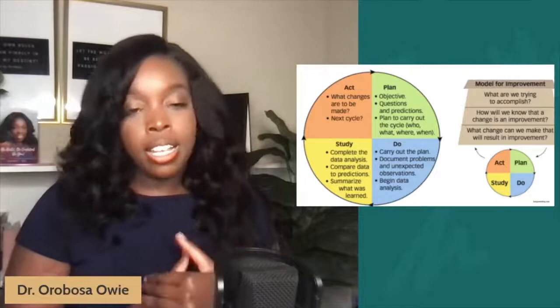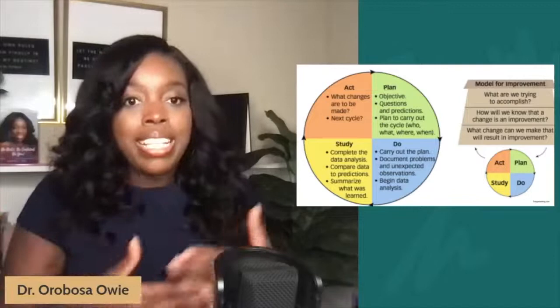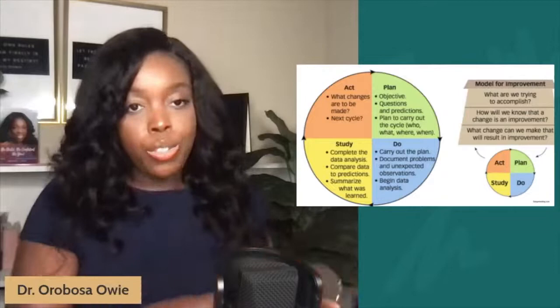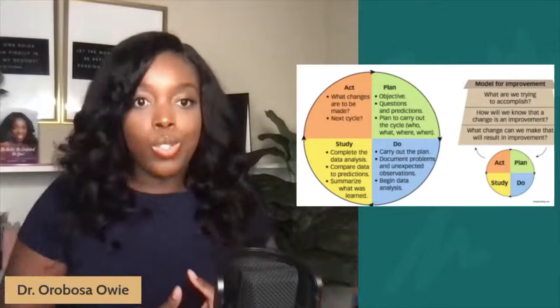Under the planning tier, you're focusing on the objective — what is it that you want to change, or what needs improvement? Under Do, how do you carry out the activities that will help you make that improvement? The S, studying, involves analyzing complete data sets and engaging in data analyses to see what the organization has done before, and what other organizations through research have done to help rectify the issue you're trying to improve. Then you Act, meaning that whatever the committee, the training, or you as a performance improvement specialist recommends to implement to improve the problem at hand, the organization actually engages in those activities to do so.